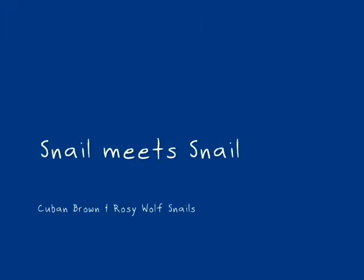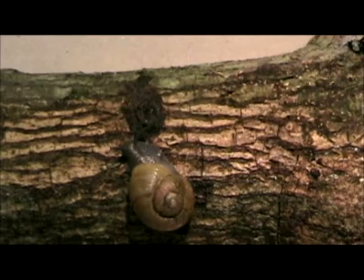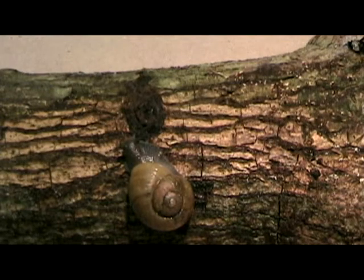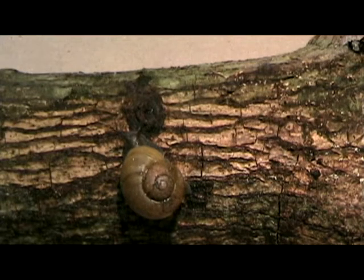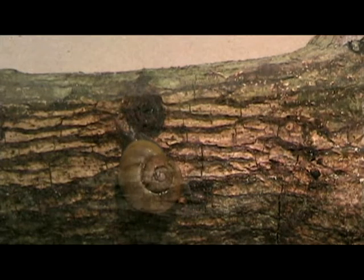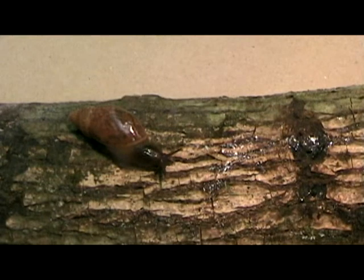Despite having a shell into which they can retreat, snails have many effective enemies. This is the Cuban brown snail, a species introduced to Florida about 1900 because someone thought it would make good escargot. The escargot industry never got off the ground, but the Cuban brown snail does make a tasty morsel for a native predator, the rosy wolf snail.